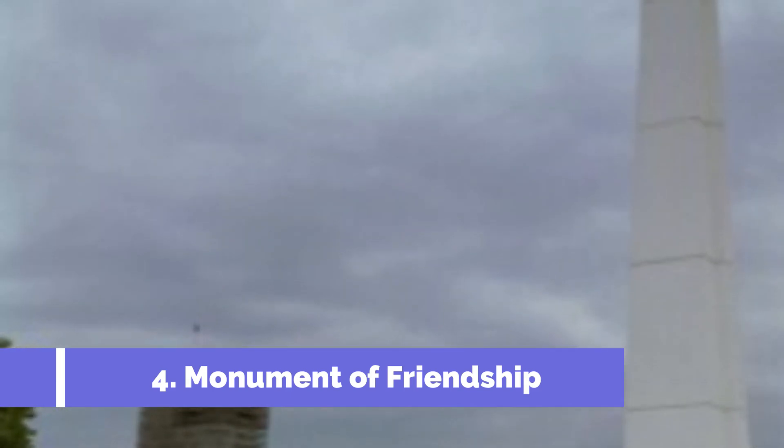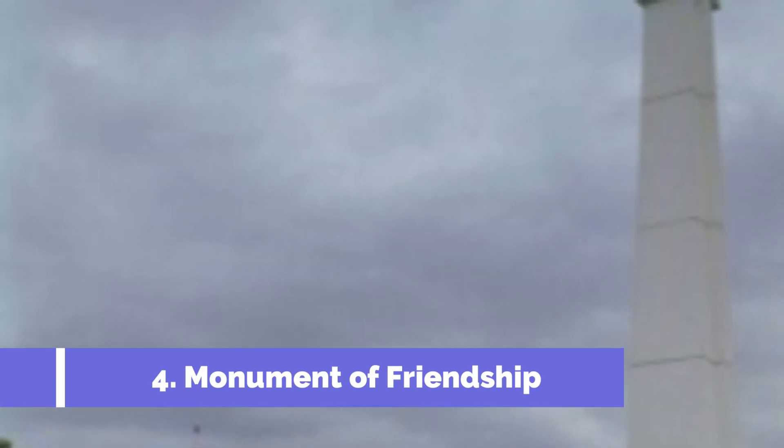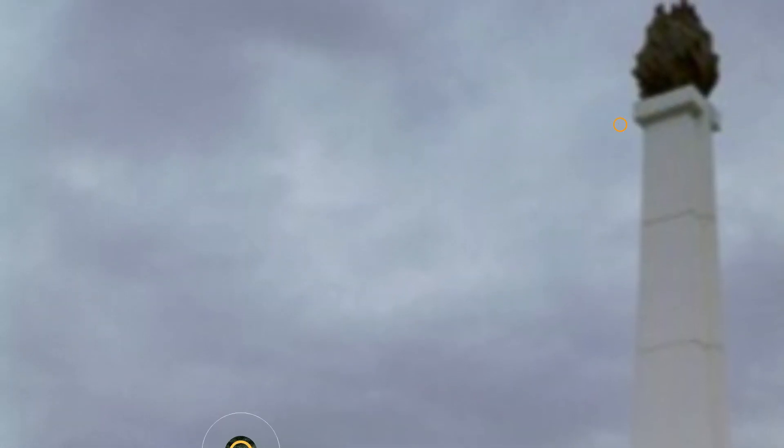Number 4: Monument of Friendship. The Monument of Friendship in Bačka Palanka, Serbia, is a prominent tourist attraction that holds significant historical and cultural importance. This unique monument stands tall as a symbol of unity and friendship between the Serbian and Hungarian people.